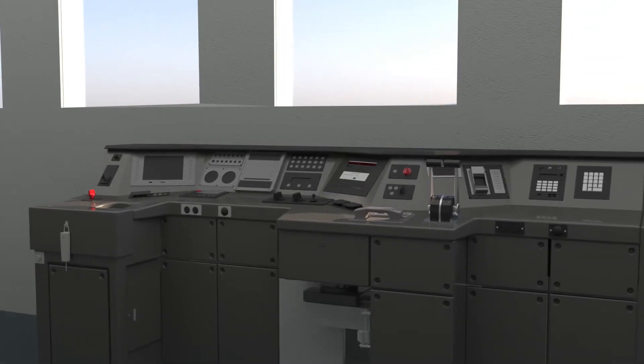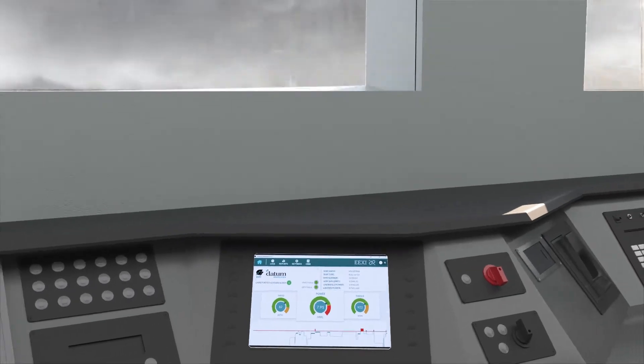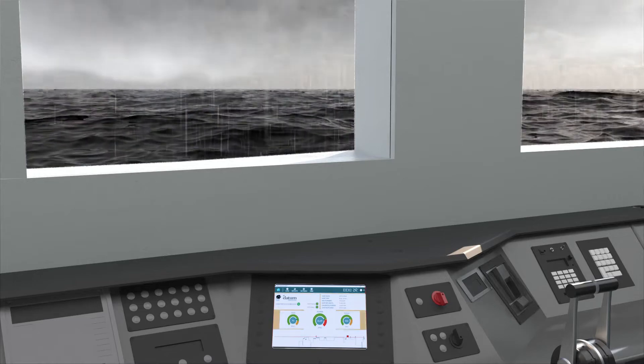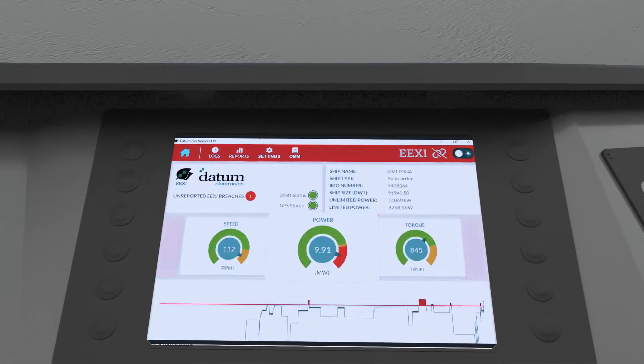Our EEXI Shaft Power Acquisition Module is cost-effective and easy to install. In exceptional circumstances, where the ship's master or OICNW need to override the EEXI Power Limiter — for events such as adverse weather, ice-infected waters, rescue operations, avoidance of pirates, and engine maintenance.